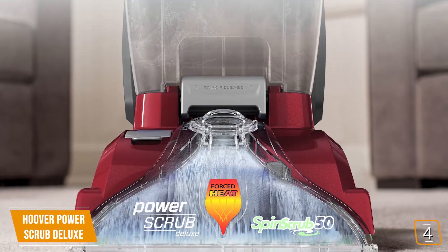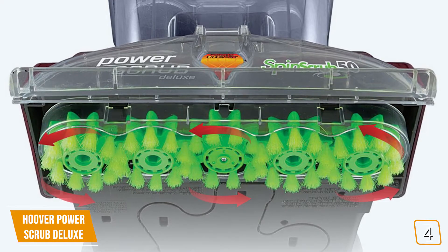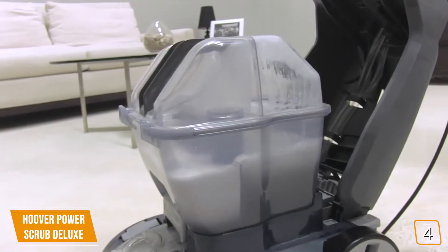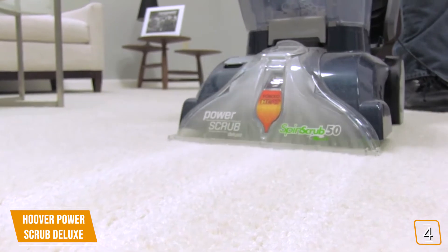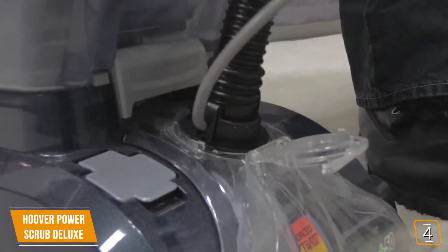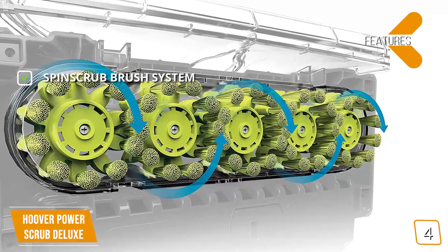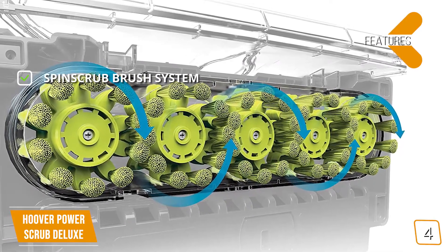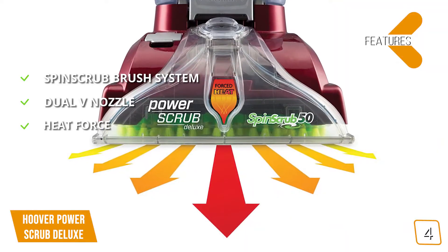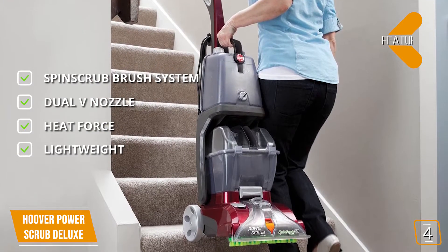The Power Scrub Deluxe includes a quick dryer that allows your carpet to dry faster. Other features include Spin Scrub, which moves brushes in a 360-degree pattern to clean a wide range of carpeting, plus automatic detergent mixing for the perfect balance. Rinse technology cleans carpets with soap before switching to water to remove leftover residue, and a dual V-nozzle focuses on tough stains. It also comes with an add-on crevice tool for dirt in creases of sofas and hard-to-reach spots. At less than 19 pounds, it's easy to pick up and go wherever the mess is.